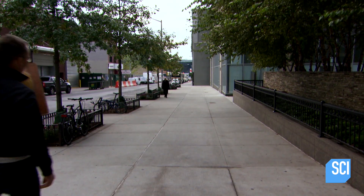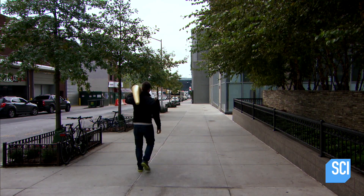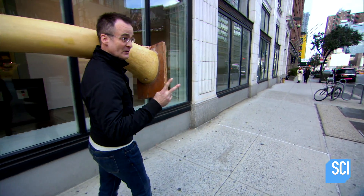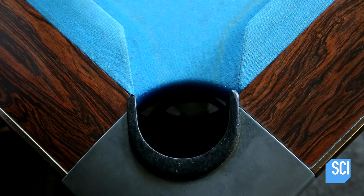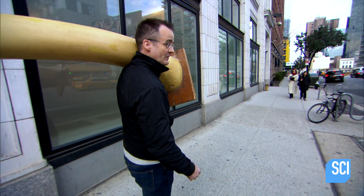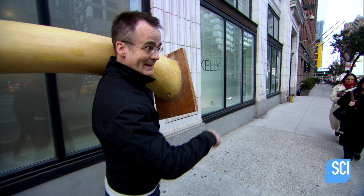Tragically, one elephant tusk — such as this enormous yet accurately sized replica — can only be used to make four at most, and more often than not a measly two balls. Faced with the loss of such a crucial resource and the possibility of going out of business, one billiard ball manufacturer, the Phelan and Collender company located right here on 10th Avenue,